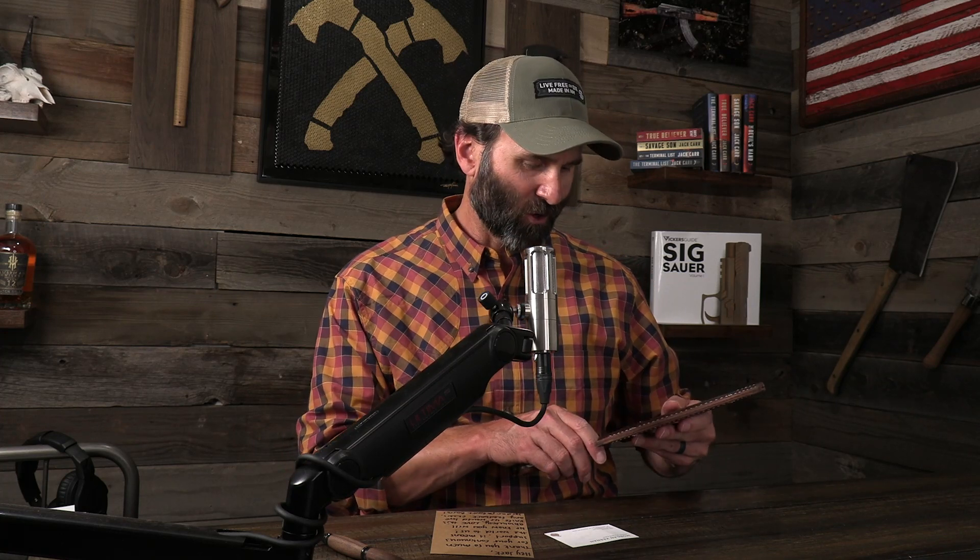Welcome to the gear highlight section of the Danger Close podcast. If you've followed me for a while, or if you just happen to look in my background on these podcasts, you will know that I am a fan of sharp objects. So when I saw that my friends at Birch Barrel had teamed up with a knife maker in Bozeman, Montana, I could not help it — I had to get one.